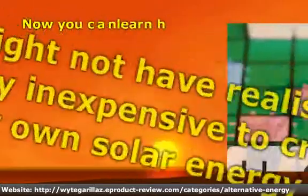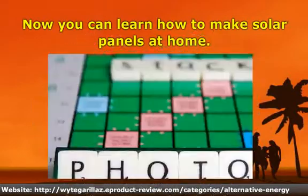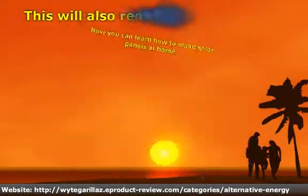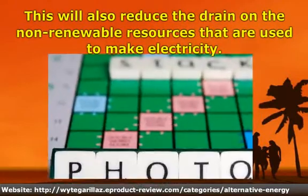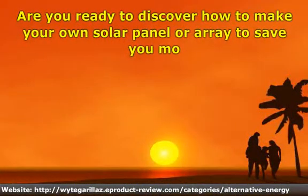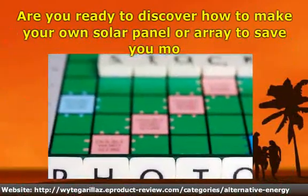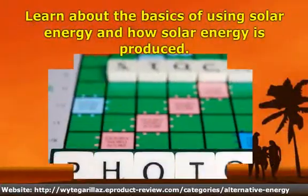Now you can learn how to make solar panels at home. This will also reduce the drain on the non-renewable resources that are used to make electricity. Are you ready to discover how to make your own solar panel and save?